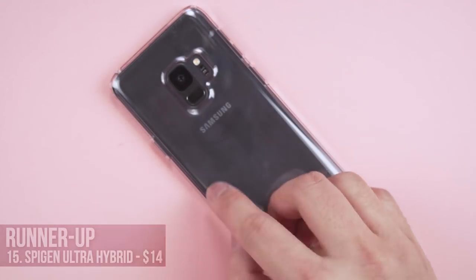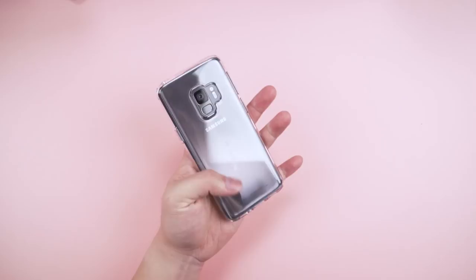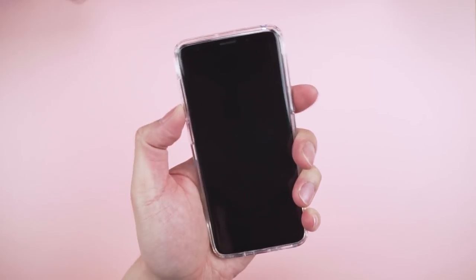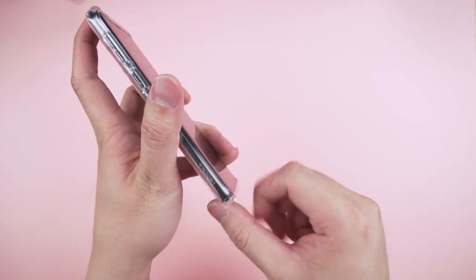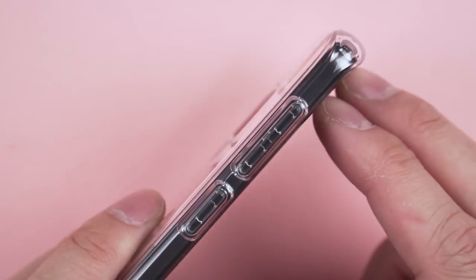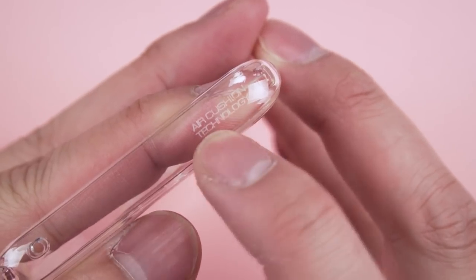But I know y'all aren't that badass, so go with the Spigen Ultra Hybrid. A tried and true case through the test of time and every device I've ever owned. It's an all-clear case — you can ignore that bubbling in the center, I have a back protector it's sticking onto. It's a case that just works at a really good price point, and has everything you need to get through your miserable office job. Thick enough to keep your camera covered, it's got air cushions in the corners for light drop protection, but by no means is this a tough case replacement.